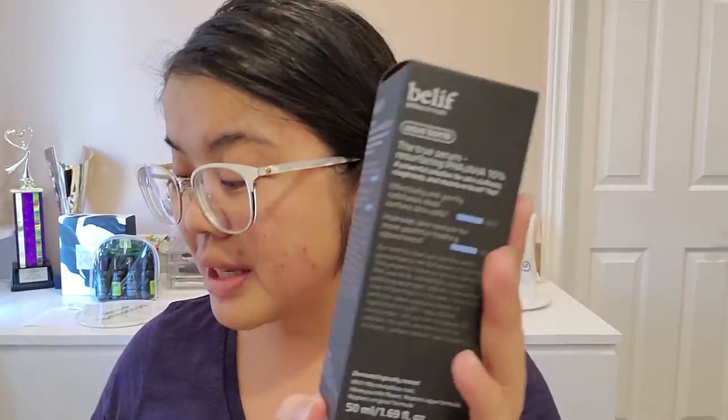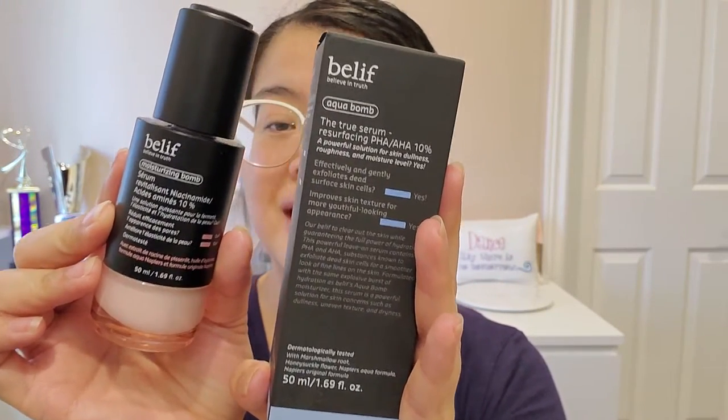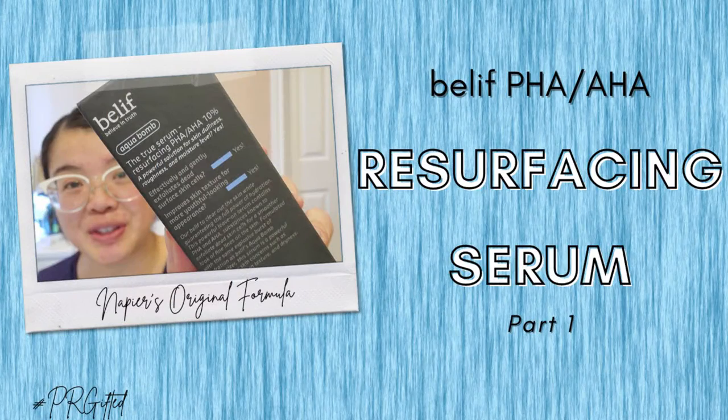We're going to do the application of it, plus I'm going to share with you what I'm going to be doing for the next few weeks to test this product out, to hopefully help eradicate these. The box is very similar to the one we got for the moisturizing balm — the True Serum Revitalizing Niacinamide Amino Acid Solution ten percent. I've already gone through the key ingredients, features, and who this product is for in my previous video, which will be linked up here.